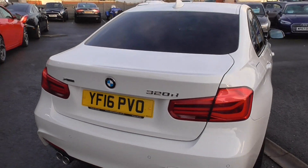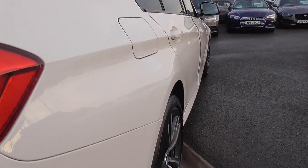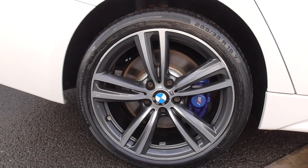You get a huge boot on a 3 Series — ample to carry all the family's shopping, you name it. The whole car, all the way round, is in exceptional order as you can see — no dents whatsoever. All the wheels are in wonderful condition.